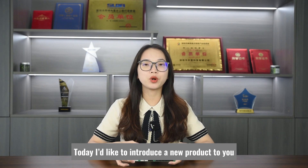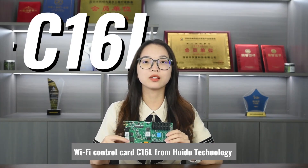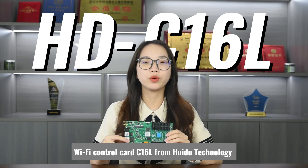Hello everyone, this is Murphy from Shenzhen Huidu Technology. Today I'd like to introduce a new product to you: a new generation asynchronous Wi-Fi control card C16L from Huidu Technology.